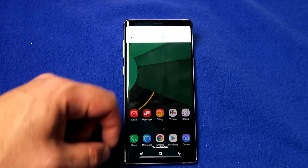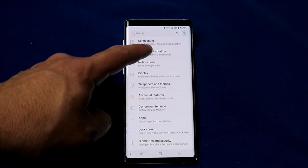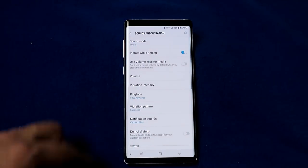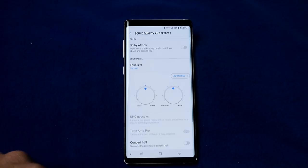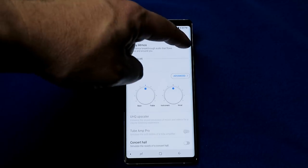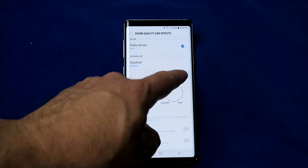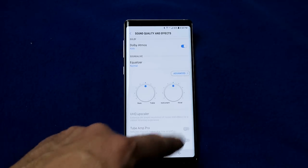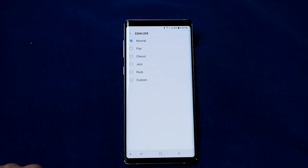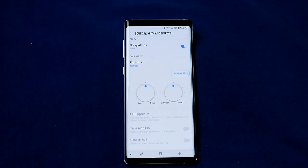The Galaxy Note 9 has amazing sound, but you can customize it for even more control. Go into settings, choose sound and vibration, and scroll down to 'sound quality and effects.' By default, Dolby Atmos is off — enable it and it's set to automatic. If you click on Dolby Atmos again, you can set it to the type of system you're listening to: music, movie, voice, etc. It has equalizers you can play with, and tapping the equalizer button lets you set the type of music you're listening to for more granular control.